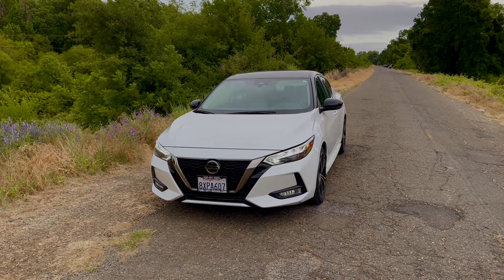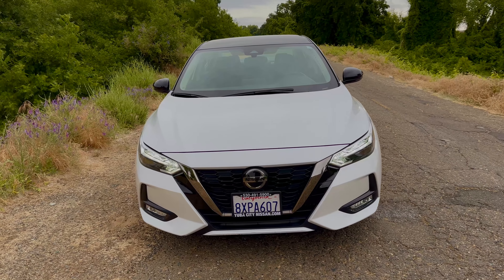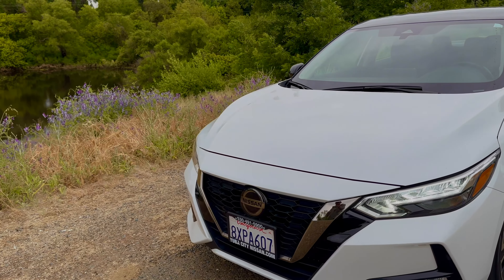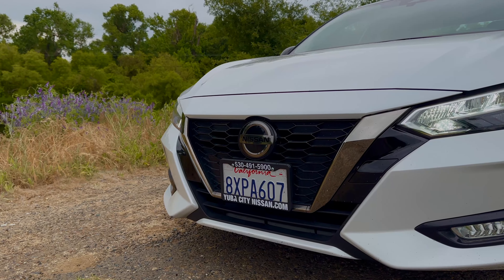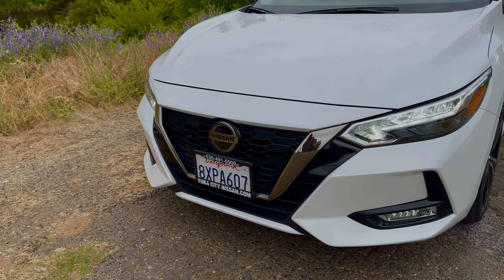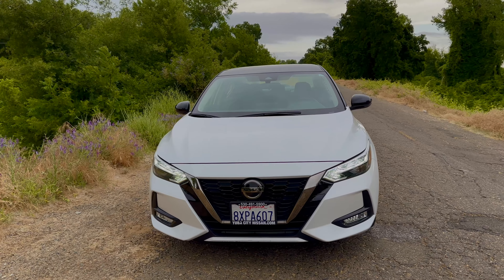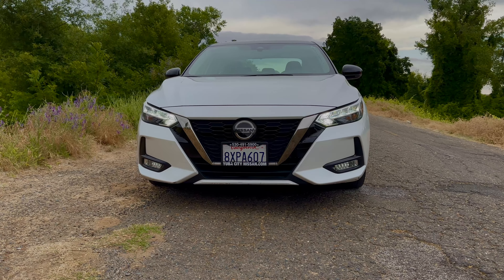Let's start up front with the hood. We have some small contours there that give it a little bit of dimension. You have your standard Nissan emblem up front with all of your adaptive cruise control bits in there. Then you have Nissan's V-Motion grille, as they call it. Below that and to the sides you have your lights, which are LED, and I think they look really nice.